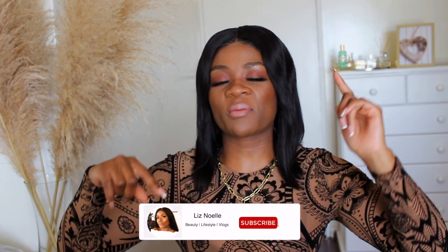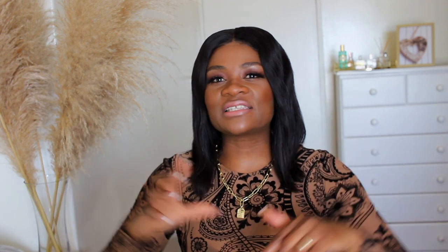Before we get into it, if this is your first time here, I would really love it if you could go down below and click that subscribe button — if it's red, you have not clicked it yet. Please turn on your post notification bell so you're notified every time I post a new video, and don't forget to give this video a massive thumbs up because it really helps our channel get discovered by more people.